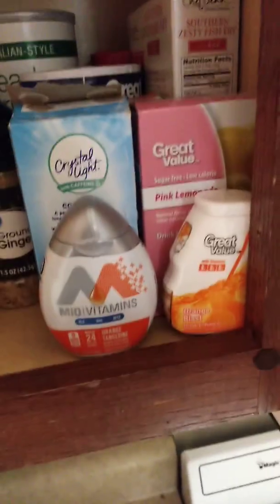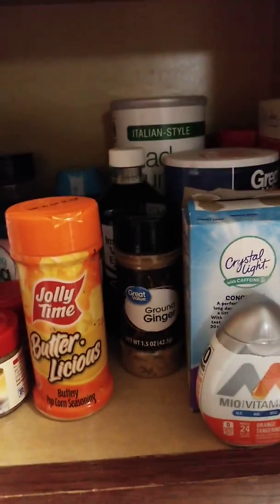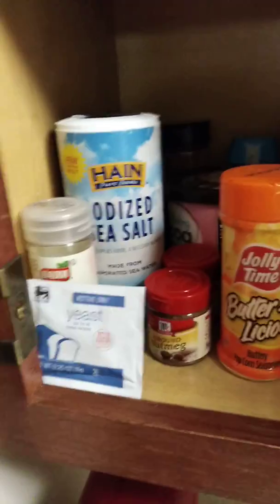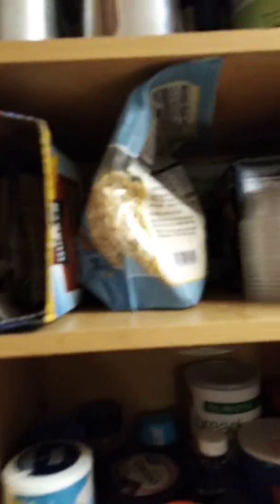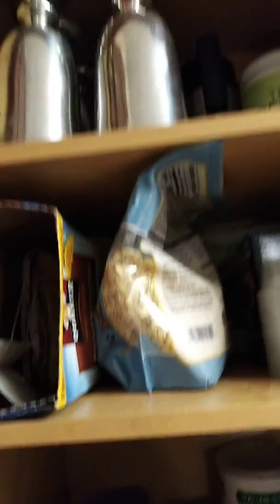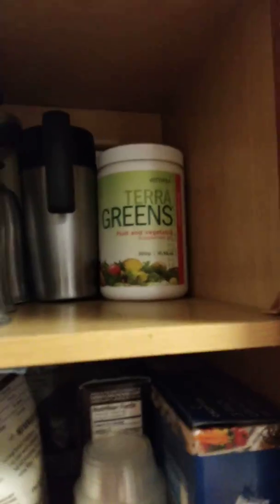These are all our flavor additives and spices — like my orange drink, ginger, vanilla extract, salt, yeast, and all that. Up here is boxed stuff like oats and oatmeal. And up here's my tarot greens and chalices.